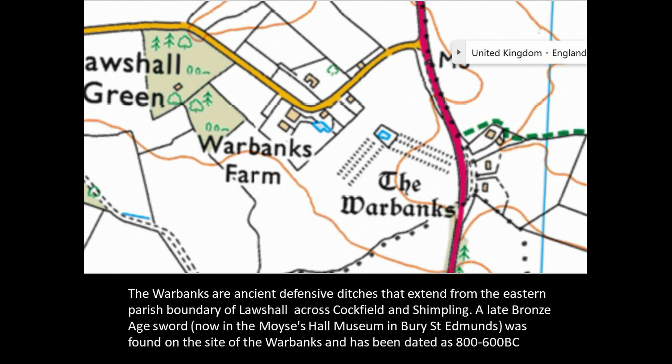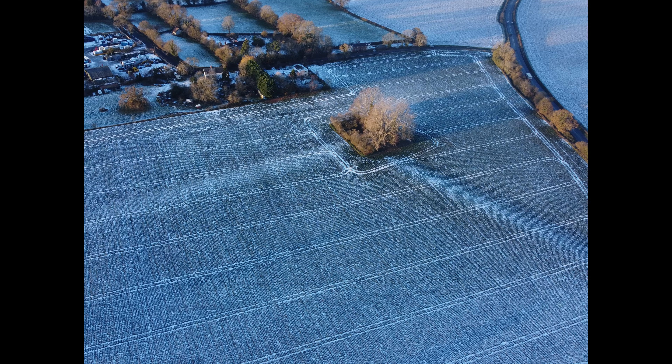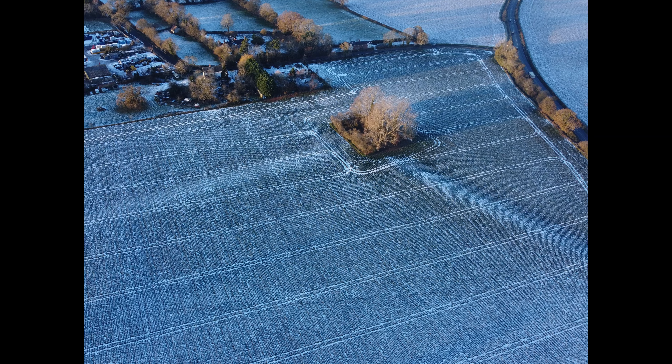The War Banks are amongst the most ancient signs of habitation in the Bury St Edmunds area. They are a network of defensive ditches and banks that extend from the eastern parish boundary of Lawshaw across Cockfield and Chimpling.